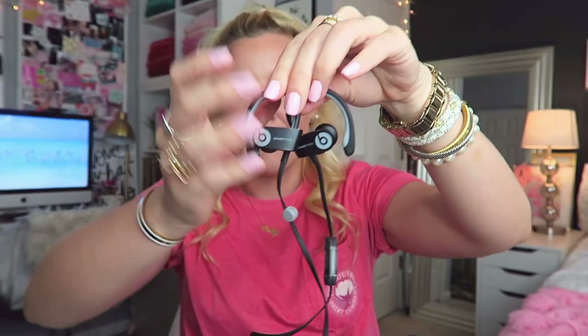I also keep my Beats wireless headphones in here, either from the workout I just did or for when I'm at the pool and want to listen to music. I absolutely love these and totally recommend them, especially if you're into running or any activities — they're just really nice headphones.